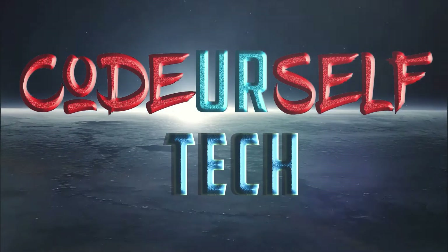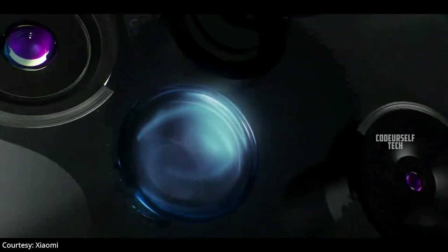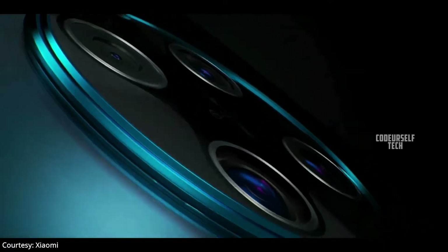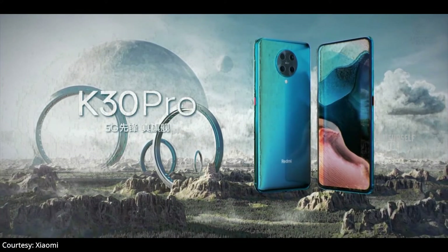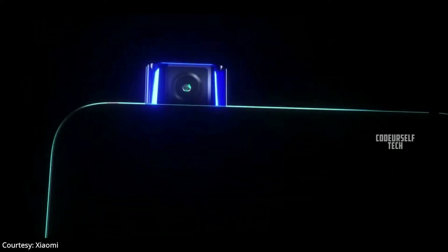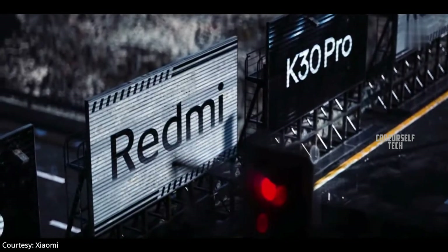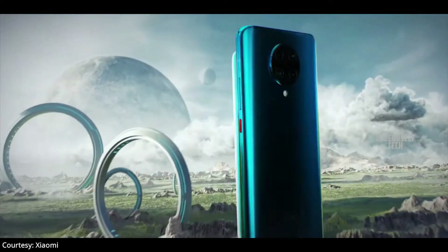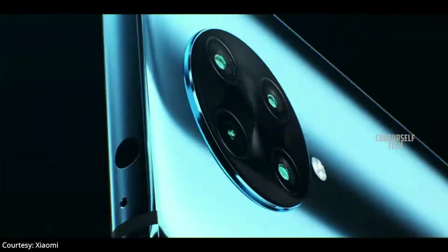Xiaomi sub-brand Redmi has launched a 64 megapixel flagship smartphone, the Redmi K30 Pro Zoom Edition, in China, and it is expected to launch by the end of April in India. The Redmi K30 Pro Zoom Edition comes with a 6.67 inch Full HD Plus AMOLED display with 92.7% screen-to-body ratio with HDR 10 Plus support.